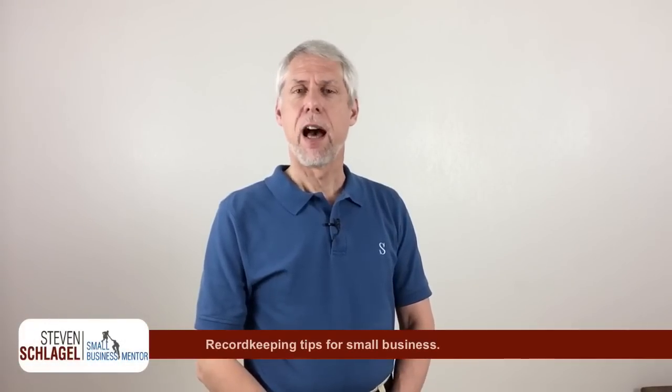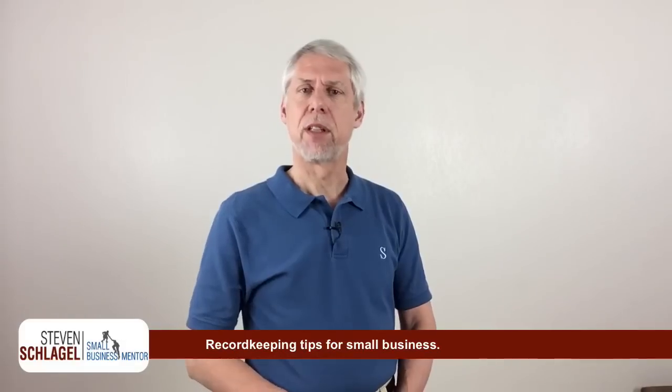Hi, Steve Schlegel here. I wanted to give you some tips on record keeping. Whether you've got a brand new business or you've got a business that's been around for a while, it's always good to revisit what do I need to do, what record keeping requirements are there for me. So much stuff is provided to us through our banking relationships and credit cards and so forth, but actually tracking receipts is something that unfortunately we still have to deal with.